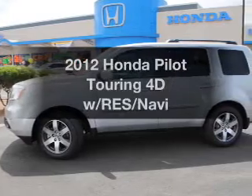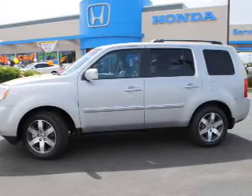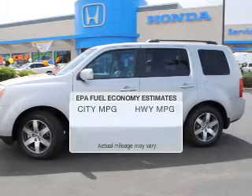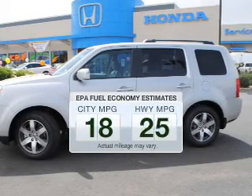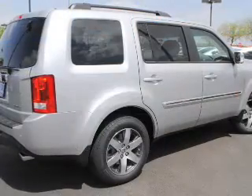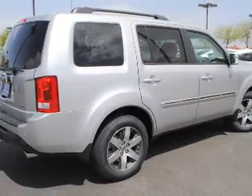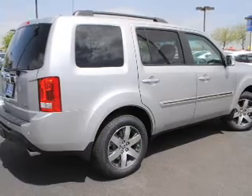Imagine yourself in this 2012 Honda Pilot. Everything you need under one roof with this great vehicle. Better gas mileage means better long-term driving, and this ride delivers with a great low fuel consumption rate. The powertrain includes front-wheel drive with a reliable engine driven by a five-speed automatic transmission.